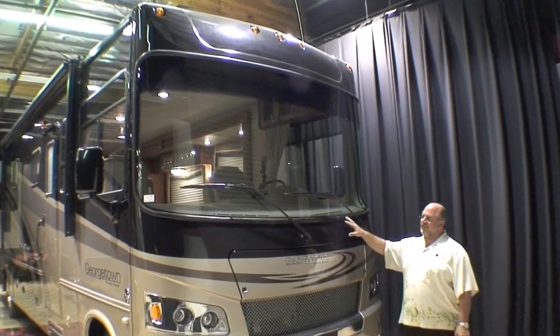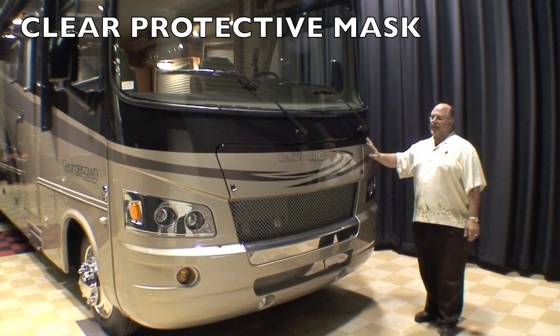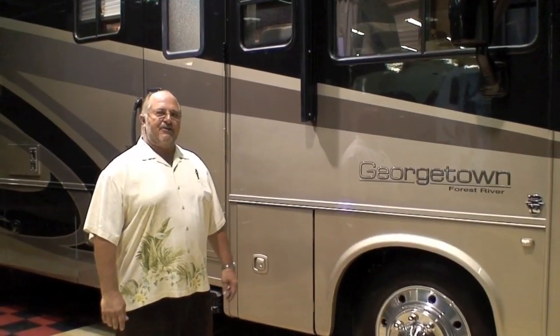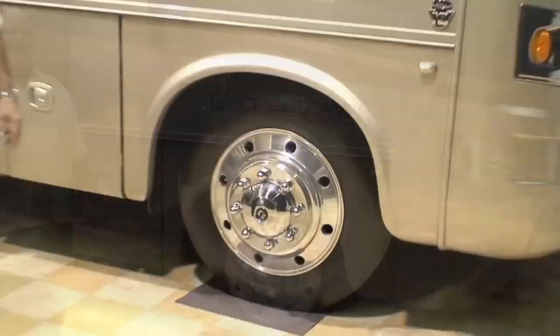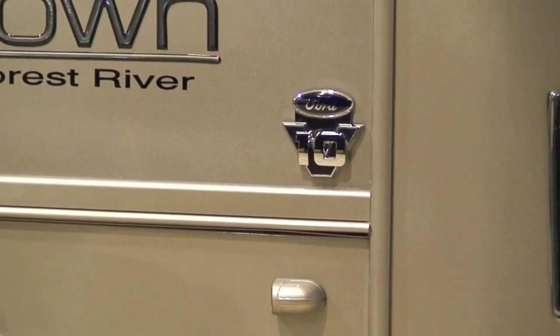Additionally, on the front end of the Georgetown, you're protected with a protective film mask over the front of the coach, allowing you to have many years of service and have the front of your coach look brand new. The Model 360 sits on a Ford 22,000 pound chassis, and the powerful Ford V10 engine is going to assure that you get the performance you would expect in a luxury coach.